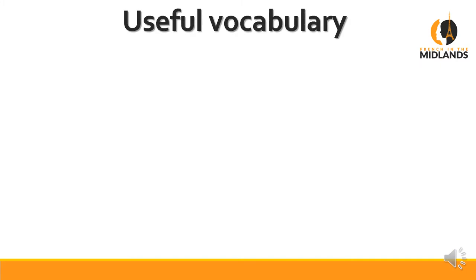Let's start with our useful vocab as usual. Le camping, as you know, is the campsite. It's one of those words we've pinched off English and added 'ing' at the end and just left it as is. So it's not the actual act of camping — le camping is the actual campsite.